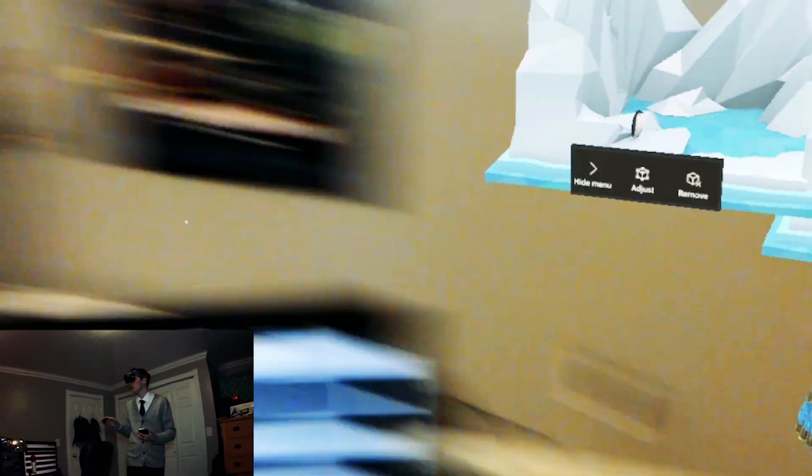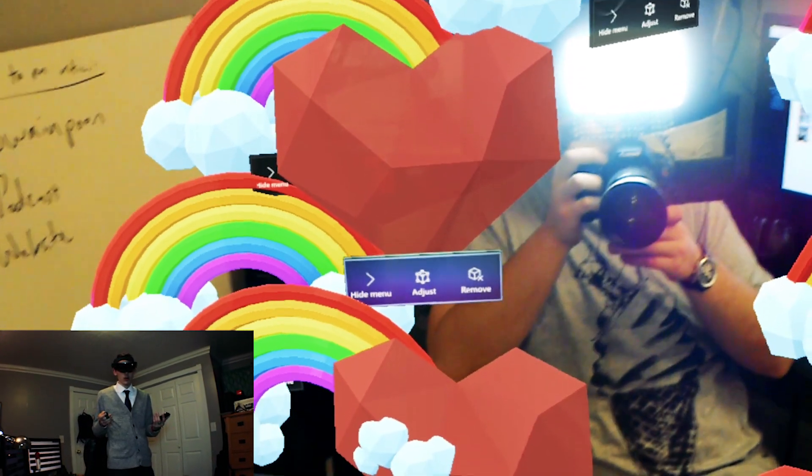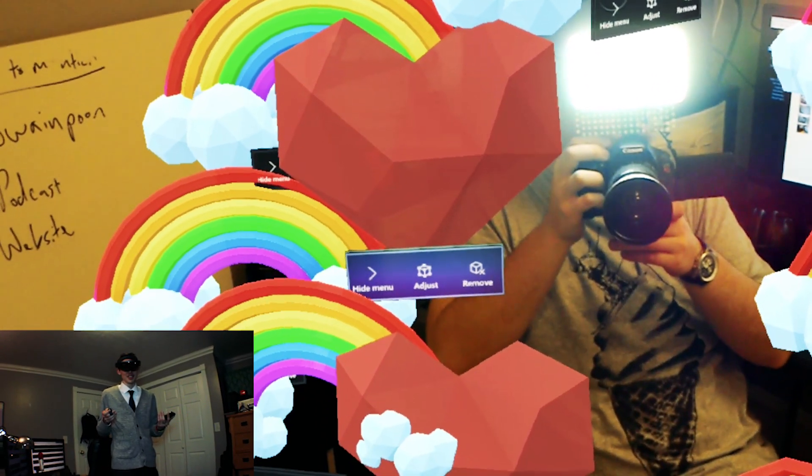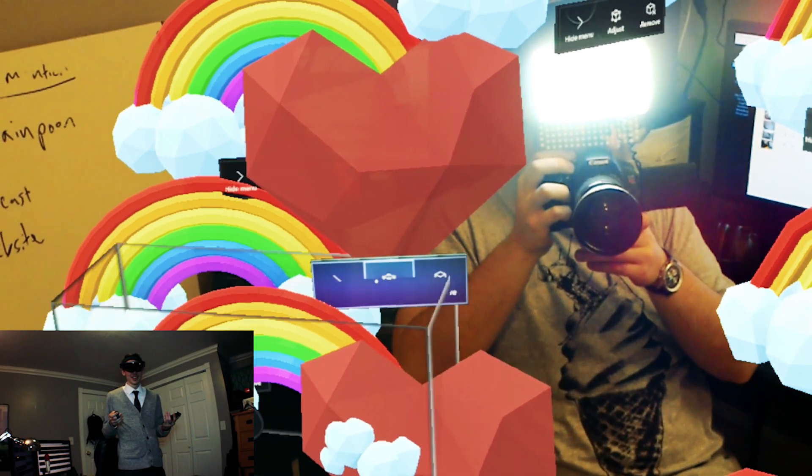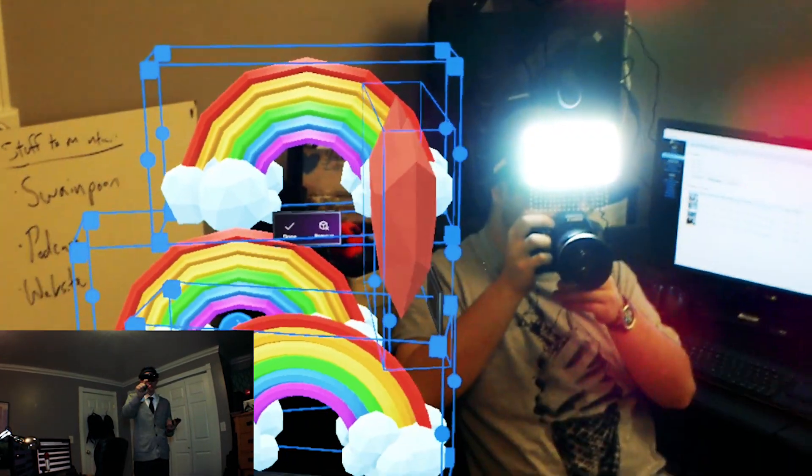Maybe we could just stop recording and hit start recording again. Okay, we're back. I think what I do right now will probably crash it. One thing I've noticed is when you say 'adjust,' when you go to adjust things, it adjusts everything in the room. So I'm gonna go ahead and adjust one of these. Cool your jets, dude. If I can even click on it. So I clicked adjust and now I'm just gonna start — I'm actually using my hand for this.